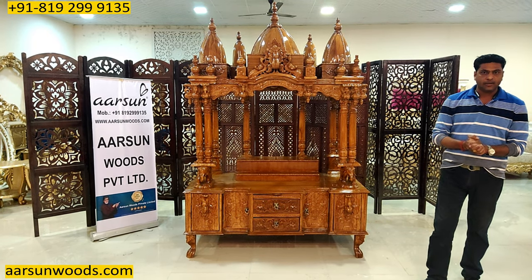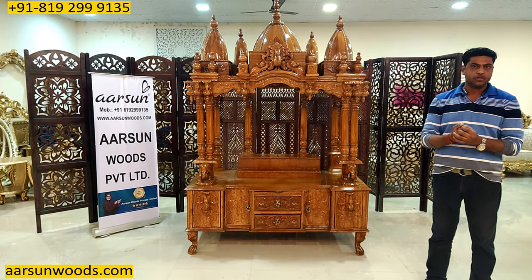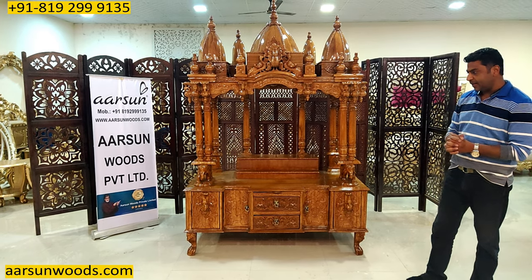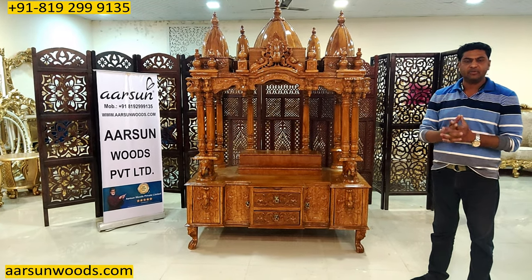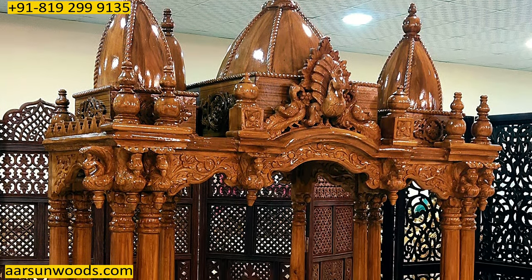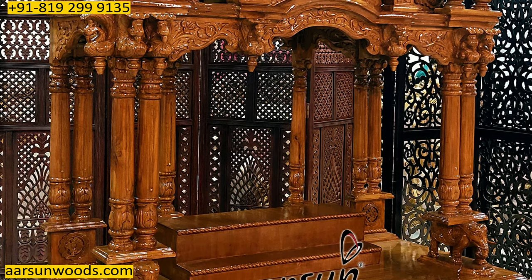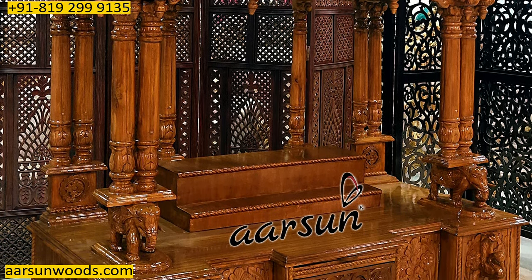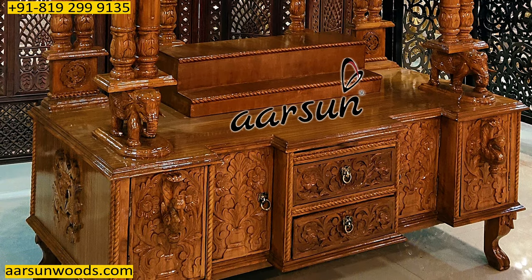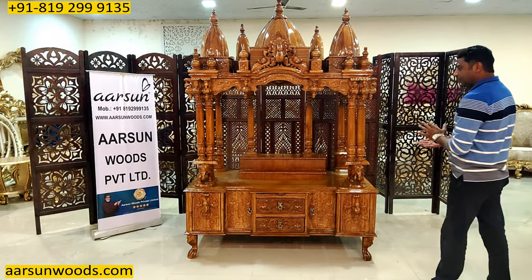देखिए, देवताओं को अपने घर में स्थान देना एक बहुत बड़ी बात है। और स्थान अगर कुछ इस तरह से बने कि आपके दिल को संतुष्टि हो — कि आपने उनको अपनी तरफ से जो हो सकता था वो offer किया है — कि आप आइए, हमारे घर में विराजिए। तो उस design को आपकी इच्छा के अनुसार बनाना — making the unit as per your requirement — is the most difficult and most challenging task. But we at Arson try and do what is the most difficult thing.